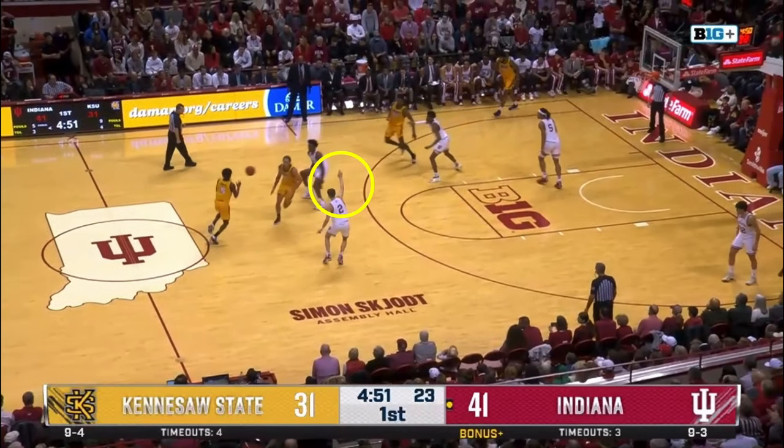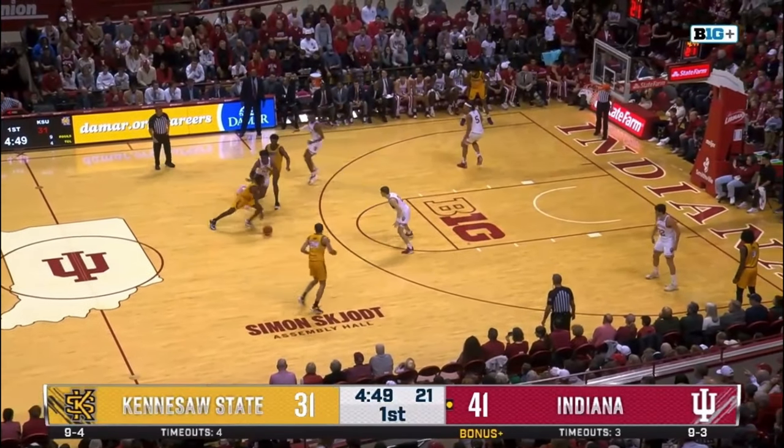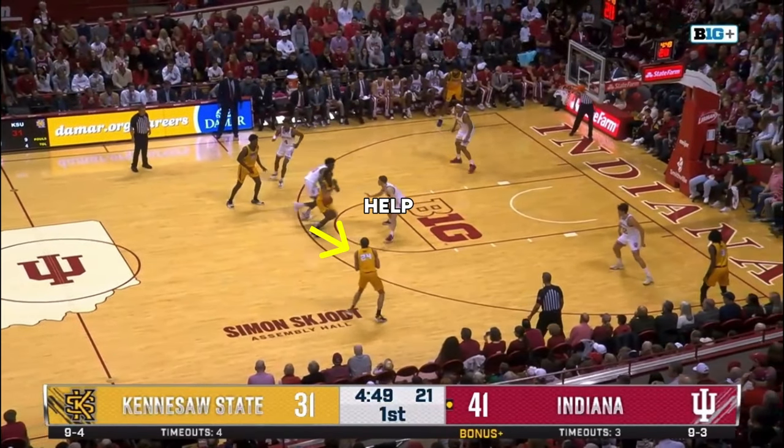Cupps calls out the switch up top here, but with Cotto rejecting the ball screen and Banks opened up in his stance, Cotto simply drives directly at Cupps' nail help, makes the pass, and Holt hits the shot.